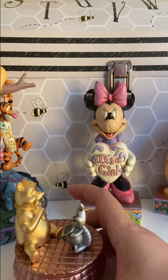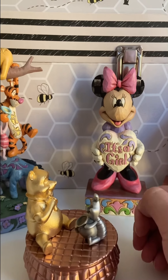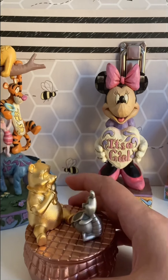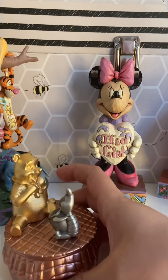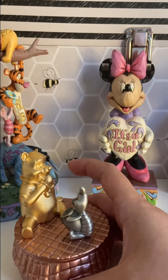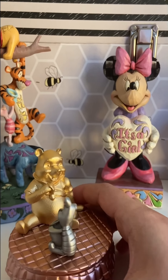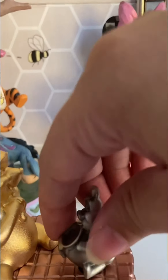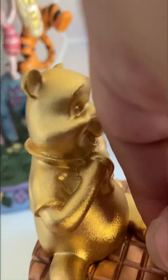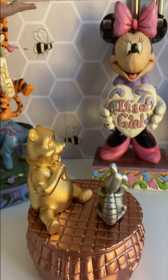This was a limited edition piece. They only sold a thousand of these worldwide and I don't think it's being sold on Shop Disney anymore. The honeypot base is made out of porcelain and I think Pooh and Piglet are made out of pewter, but Pooh is dipped in 24-karat gold. I thought it would be a nice little gift to buy my baby so she could keep it forever. And it's actually a musical carousel — you wind Piglet, Piglet turns, and it sings the Winnie the Pooh theme song.